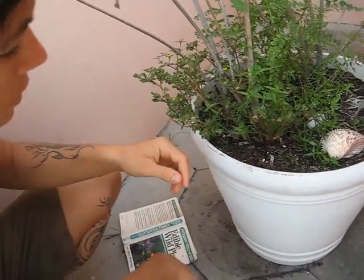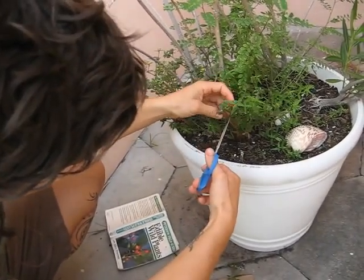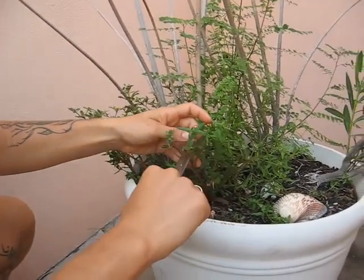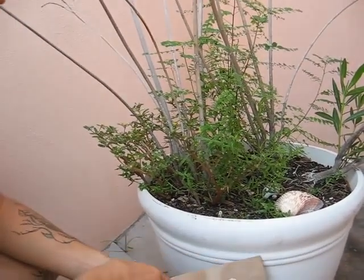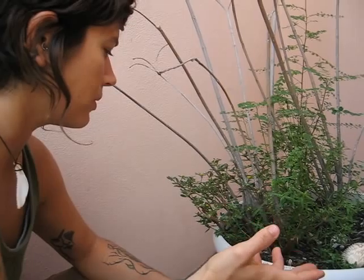As for the purslane itself, I'm going to cut it at the junction of where it branches out so that it will continue to rejuvenate. I'm just going to take about a cup's worth of it, and I'm actually going to eat the purslane fresh — I'm going to throw it in a salad today because it's just really delicious.